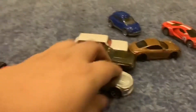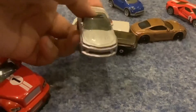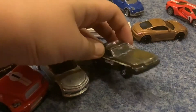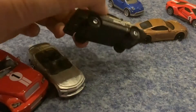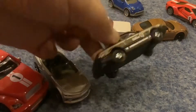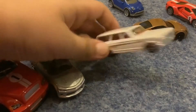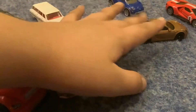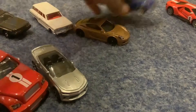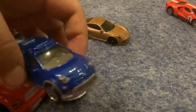This car is the one I was talking about — looks really beautiful. And here's the police car. It kind of looks like GTA 5.